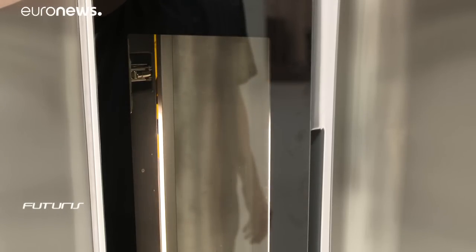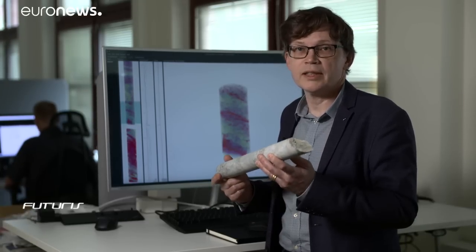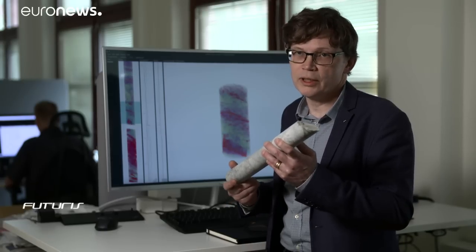We are applying some medical technology to these drill cores. We are using CT scans combined with other X-ray information to get the most information we can out of these drill cores.